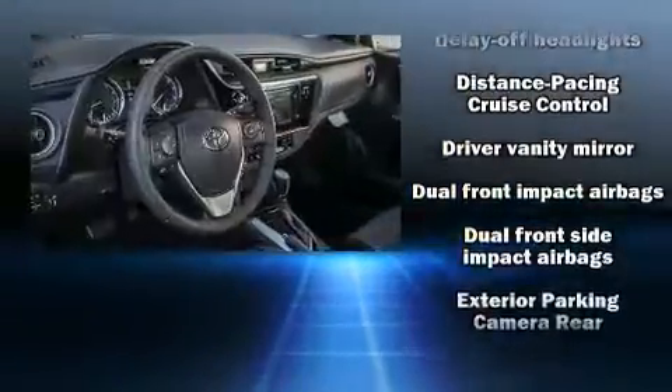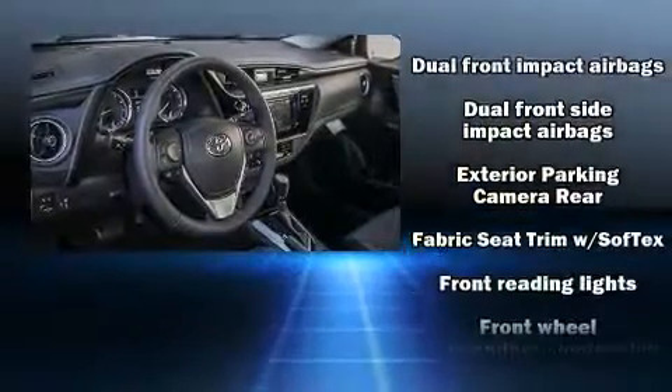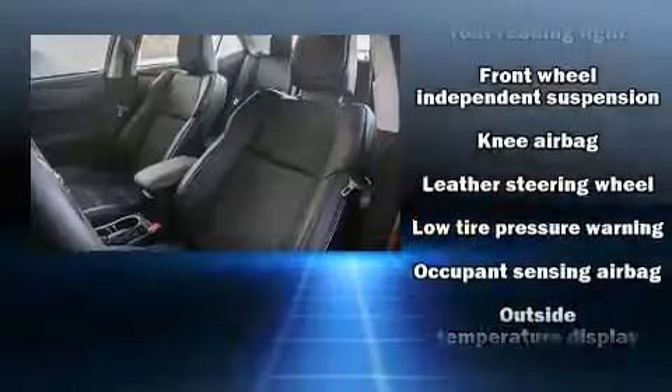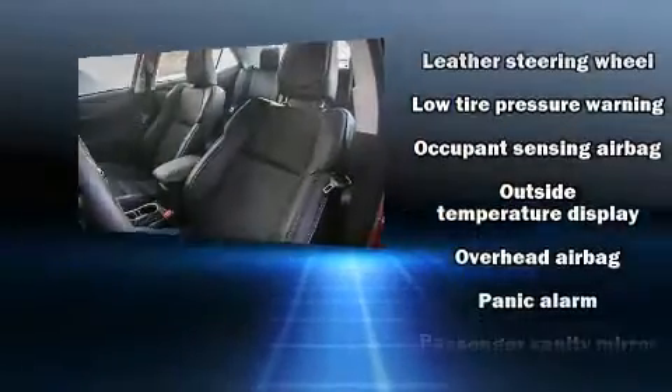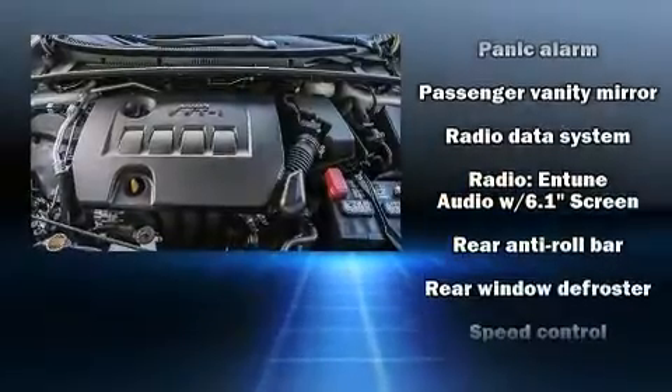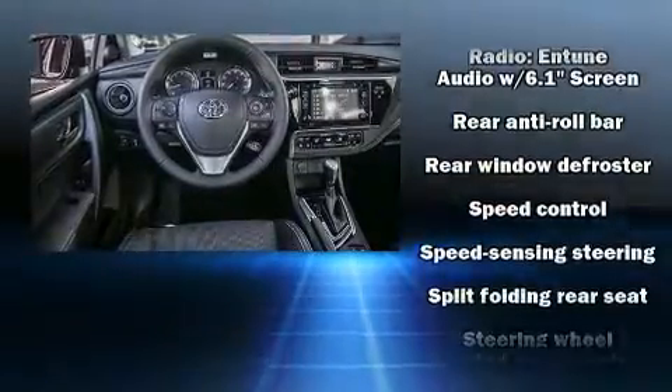Safety equipment has been integrated throughout, including dual front-impact airbags with occupant-sensing airbag, head curtain airbags, traction control, brake assist, a panic alarm, and four-wheel disc brakes with ABS.